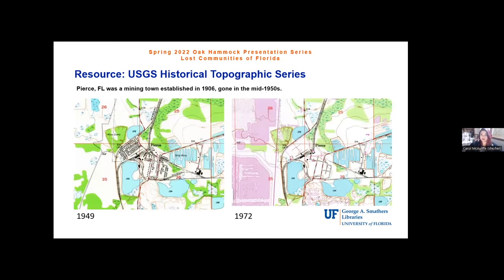An example using topographic maps is Pierce, Florida — a mining town established in 1906 and gone by the mid-1950s. The 1949 topo shows Pierce with many buildings and significant infrastructure and development. By 1972, those buildings are gone, though some infrastructure remains. These are the kinds of remnants you might still see if you went back to that area today.